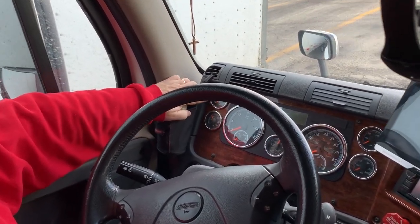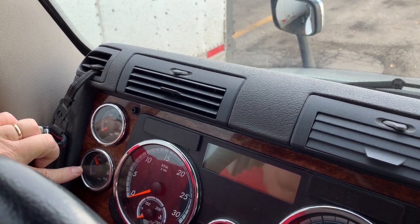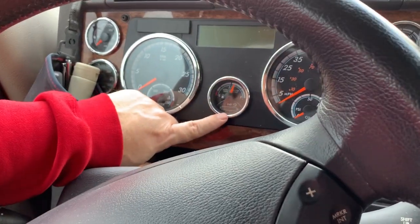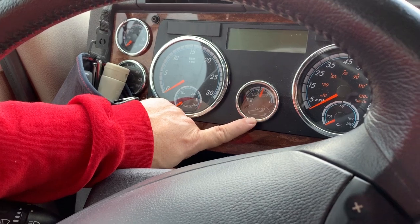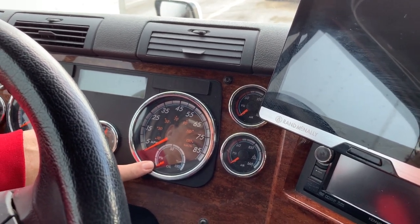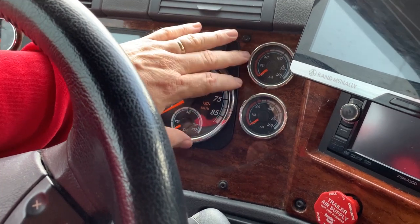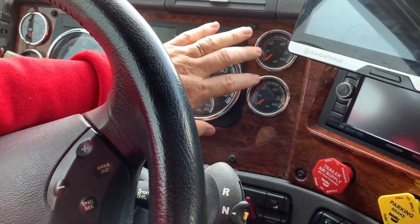Starting with the gauges: this is the air pressure gauge showing how much air we have when we apply our brakes. This one is for our rear airbag pressure so we can gauge how much load we have on the truck. We have a tachometer, water temperature gauge, fuel gauge, and a DEF gauge with four lights. Then there's our speedometer and oil pressure gauge. These are our most important gauges — definitely keep an eye on water temperature and oil pressure.